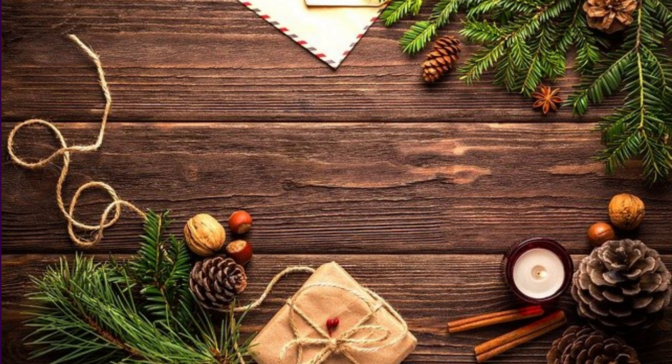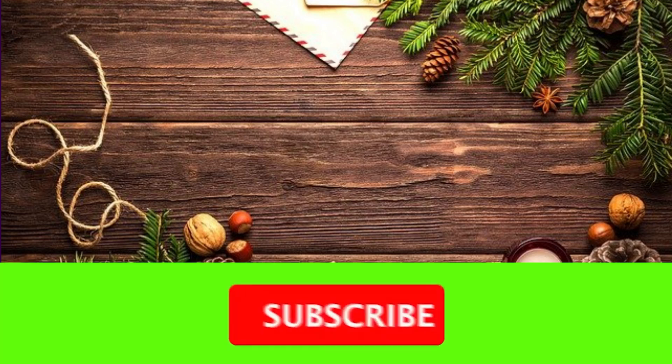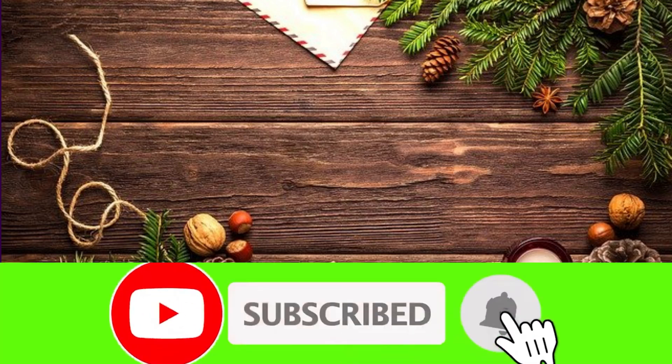If you would like to learn about foods that can save your heart, click on the video showing up here. And please don't forget to like this video, subscribe to my channel, and click on that bell icon so you never miss a new video.